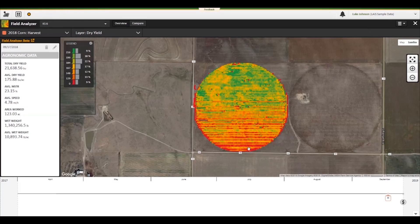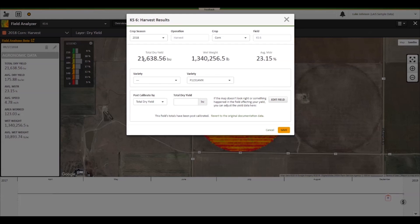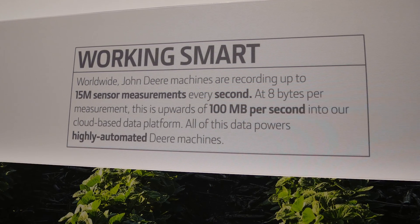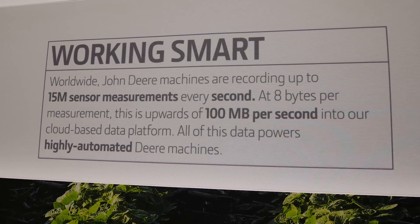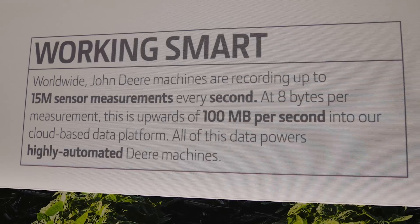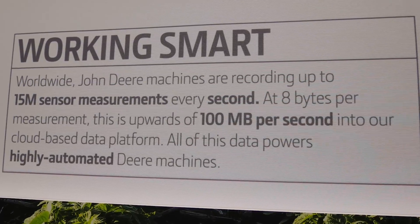As these machines are moving along doing all this work, they actually collect so much data. One really interesting statistic is that John Deere have a hundred megabytes a second of data being uploaded to their cloud services. So John Deere, traditionally a farming machinery company, has invested big time in cloud services and the software back end for running modern technology in their farming equipment — 100 megabytes a second is a lot of data coming in from all over the world.